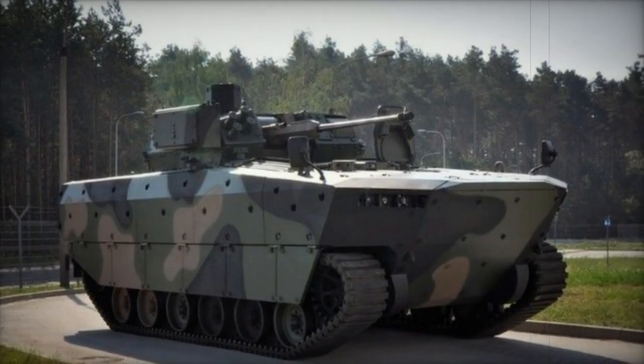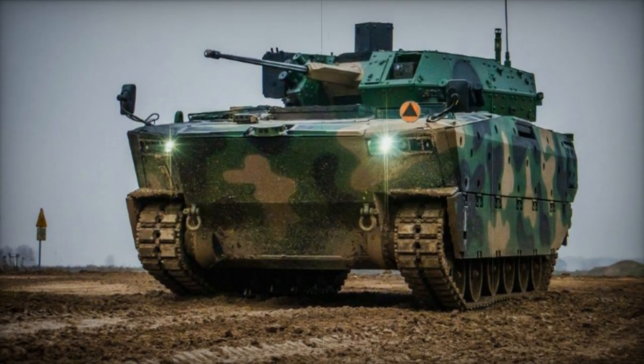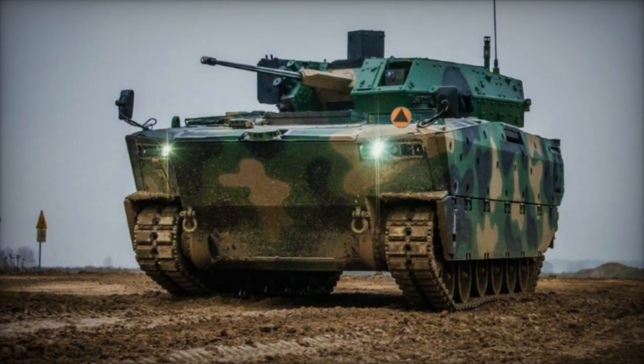The Infantry Fighting Vehicle, IFV, Borsuk is progressing steadily towards the successful conclusion of its trials, despite experiencing a slight delay in its original schedule, as reported by Defense 24.